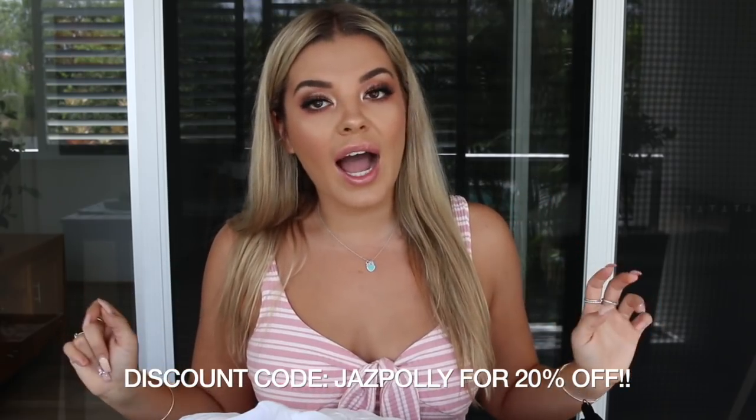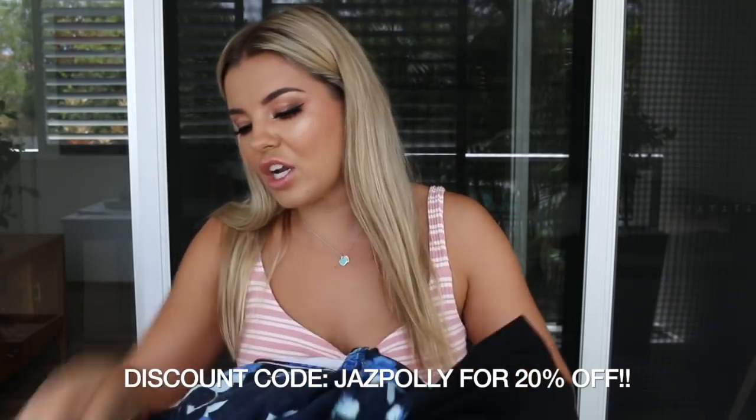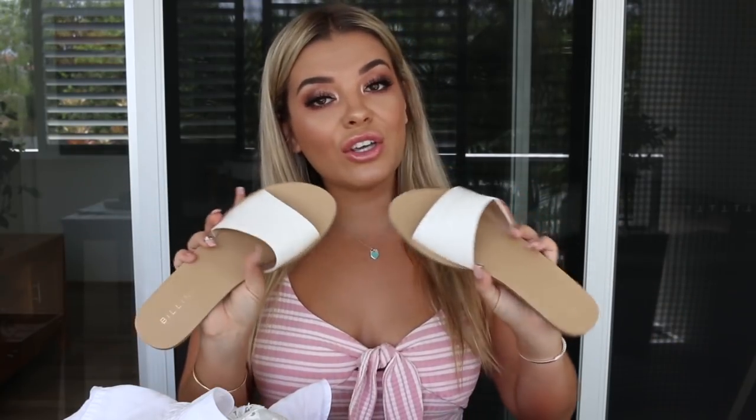So without any further ado, I'll show you guys what I picked up. I'll start off with shoes — I picked up these Bellini slides. They're super comfortable and I'm obsessed with white this summer, so I did pick up quite a few white items. I just think these look really cute with any outfit.